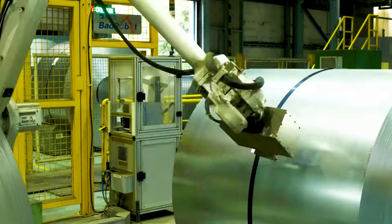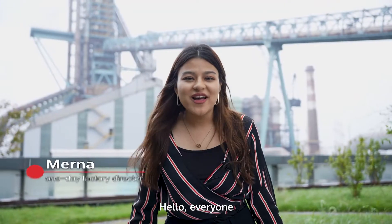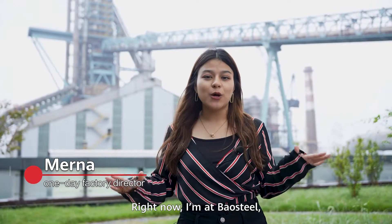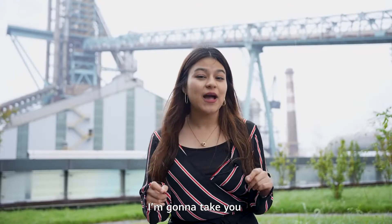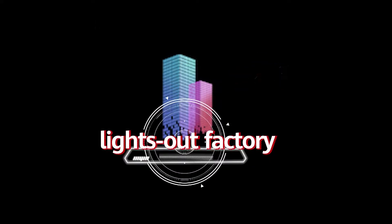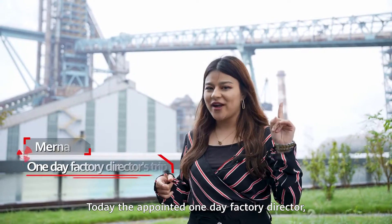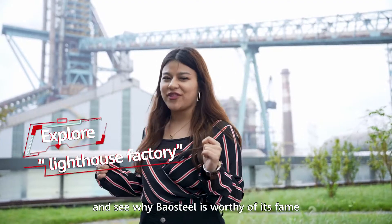Hello everyone, this is Myrna. Right now I am at Baosteel, a world-leading industry for steel and iron. To be exact, I'm going to take you to the coolest lights-out factory in China's iron and steel sector. As today's appointed one-day factory director, I'm going to take you and see why Baosteel is worthy of its fame.